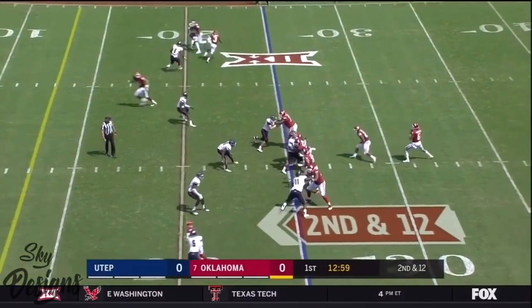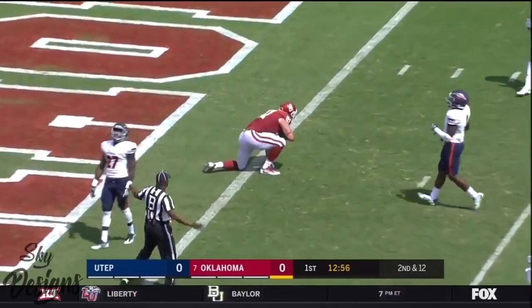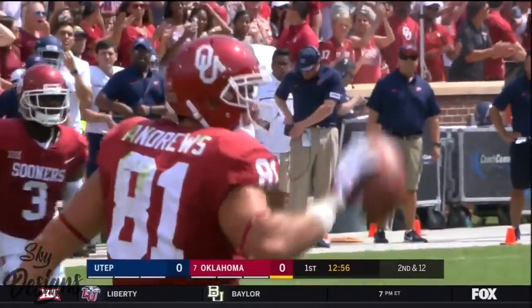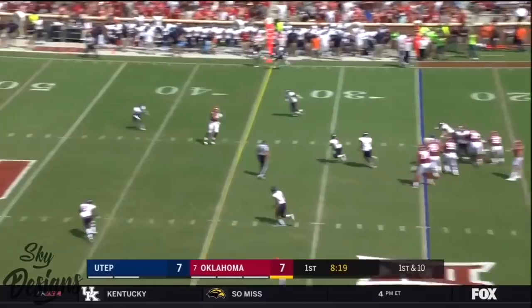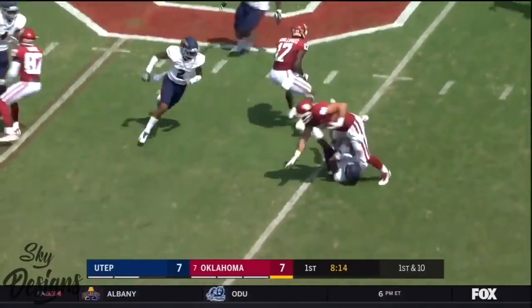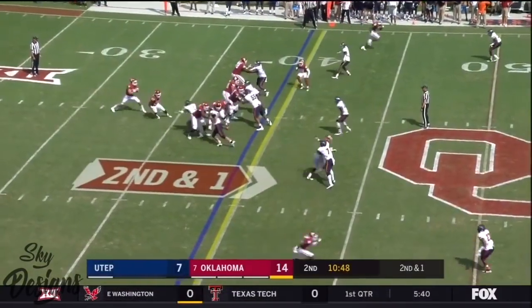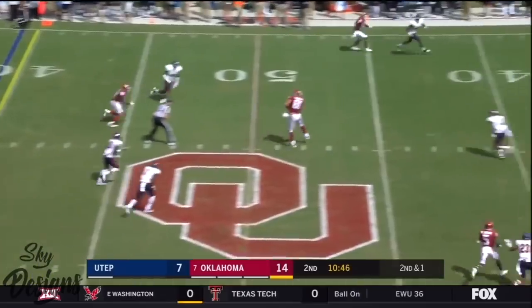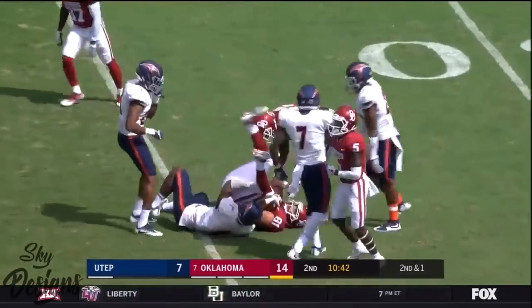Second down and 12 in the 25. Mayfield zips one for Mark Andrews, and it's first down and goal. The 25 off play action, lets it go over the middle. Mark Andrews has his second reception and he stays on his feet to the 45. 20 yards. Play action on second and short, and Mark Andrews comes free for a first down inside the 40.